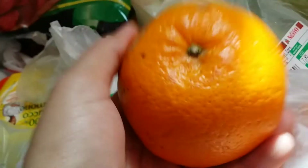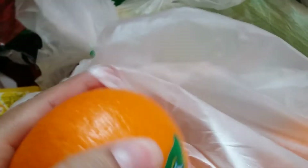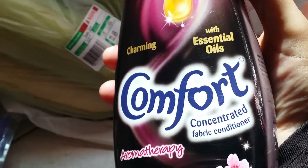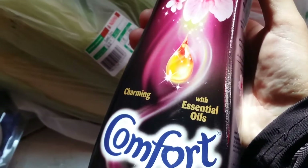This is my fabric conditioner for the cloth — fabric conditioner, it smells so good with essential oil I think, and it's called Charming. It's a very nice smell.